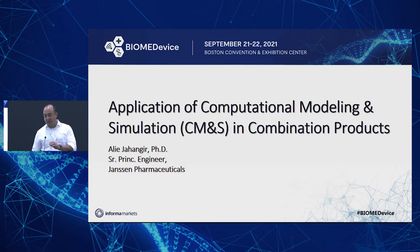My name is Ali Jahangir. I'm the Senior Principal Engineer at Janssen Pharmaceutical in Springhouse, Pennsylvania. We are in the business of device quality, combination products, and several emerging technologies — working with a lot of devices, as Mira alluded to, from auto-injectors to transdermal patches, sprays, cell delivery, gene therapies, et cetera.